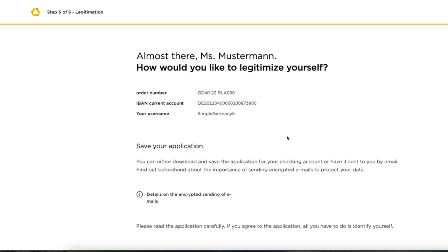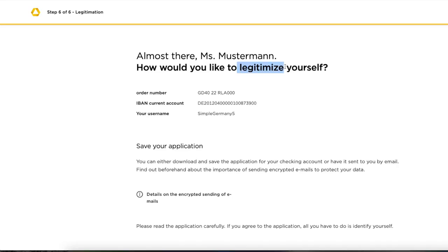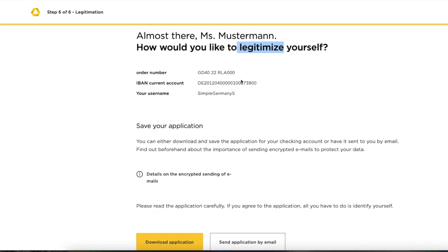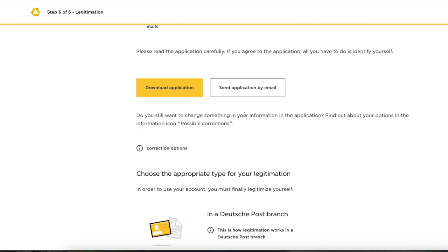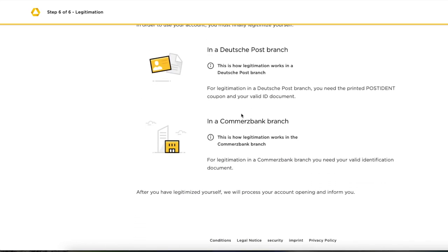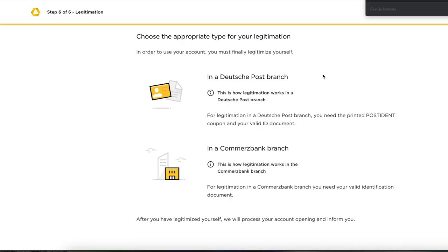Now you need to select how you would like to verify — or 'legitimize' — your identity. Here you will already see your IBAN number, which you should save by taking a screenshot or writing it down, as this will be your bank account number to give to your employer or service providers. You can download a copy of your application or send it via email — recommended for your records. Then select your identity verification method. As a Guatemalan national, in this example, verification via video call is not available, so it must be done in person at the post office or a Commerzbank branch.